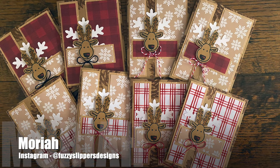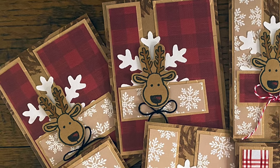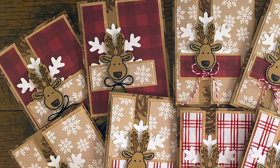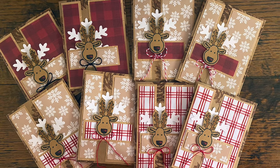Mariah, who is @fuzzyslippersdesigns over on Instagram, created this set of eight fun cards. I love how she stamped on the card base in the background, the red ink on kraft, and those adorable reindeer focal points.